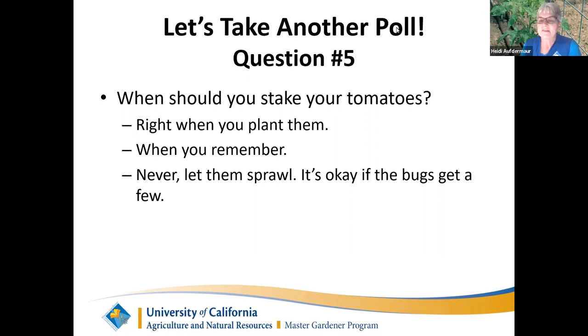Question: what causes tomatoes to split at the stem? Inconsistent watering is a common cause of splitting. There are also conditions called cracking and cat-facing that we'll cover in the May pest management class along with insects, diseases, and abiotic issues — environmental problems that aren't technically insect or disease, such as over-fertilizing or overwatering.